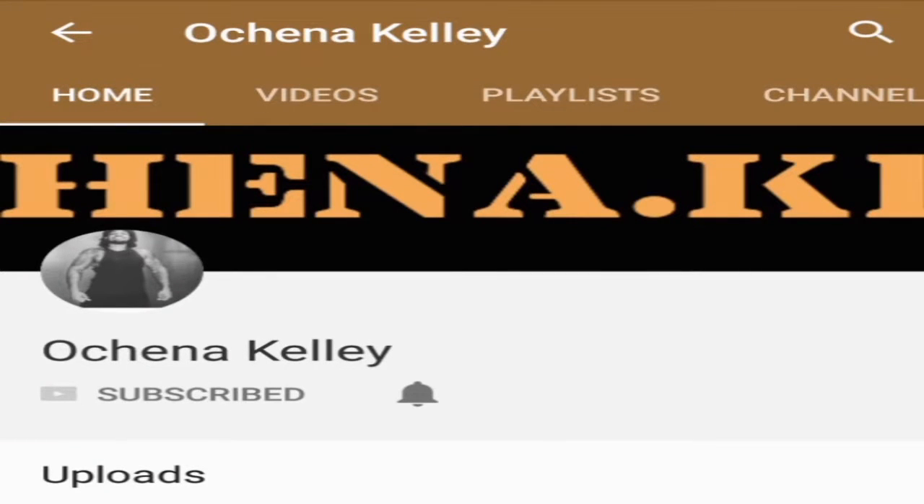Hey, what's up everybody. In order to subscribe to the channel, just hit the subscribe button and then hit the notification tab so that you get an update each time the videos are released.